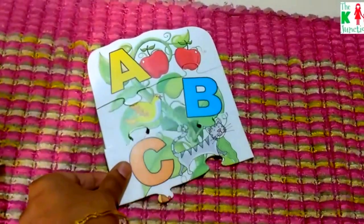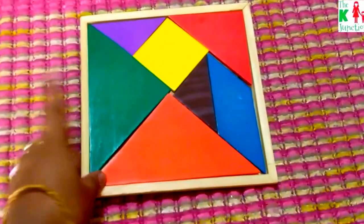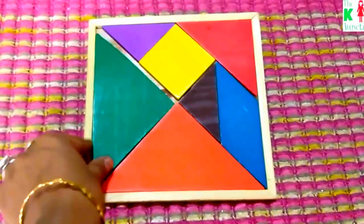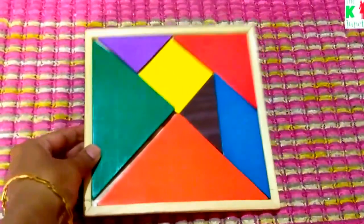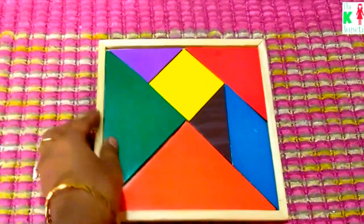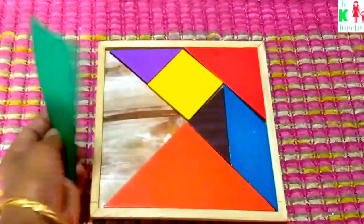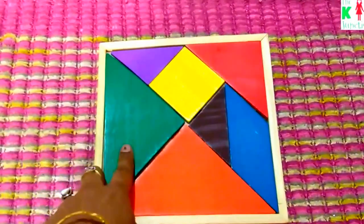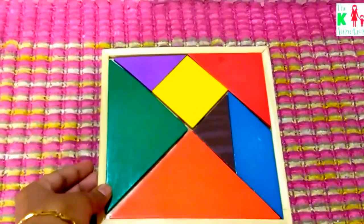This is the standard tangram puzzle with big pieces. After playing with this tangram open-endedly for quite some time, he has figured out how to build a square from these pieces. I have another video about tangram and a blog post on it — I'll link those up in the description box.